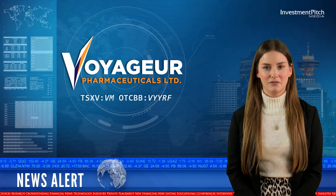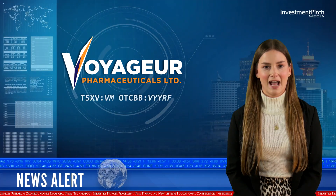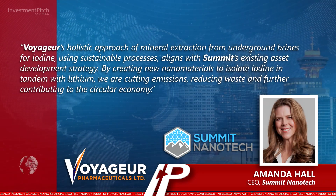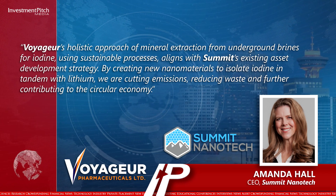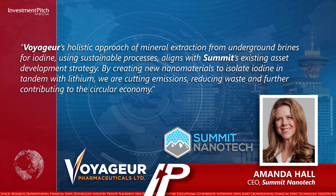Amanda Hall, CEO of Summit Nanotech, added: Voyager's holistic approach of mineral extraction from underground brines for iodine, using sustainable processes, aligns with Summit's existing asset development strategy. By creating new nanomaterials to isolate iodine in tandem with lithium, we are cutting emissions, reducing waste and further contributing to the circular economy.